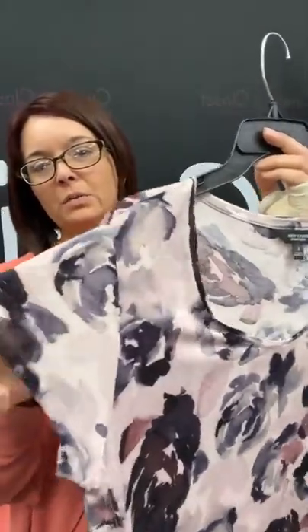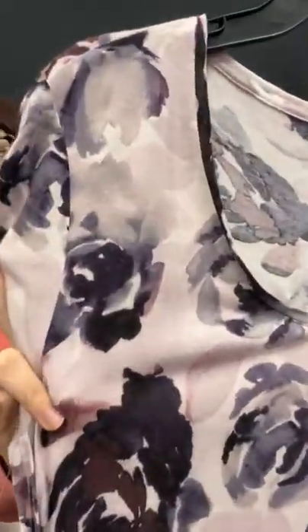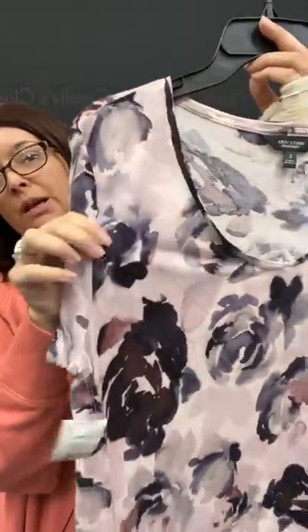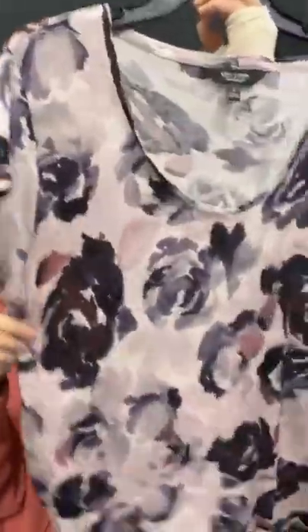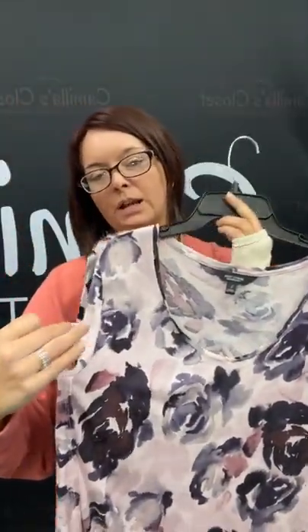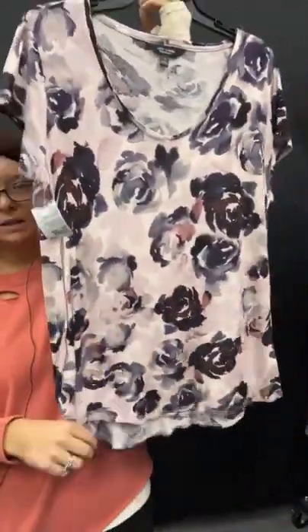I have another floral top — this kind of has like a purple-pink tone to it. Some of a light pink-purple tone there with some black and gray roses print throughout. Just like a nice little short-sleeved top here. This has a size large for $9.95 on the tag, but you can get it for $7.46. Just type sold, hit the space bar, and 53 on this.